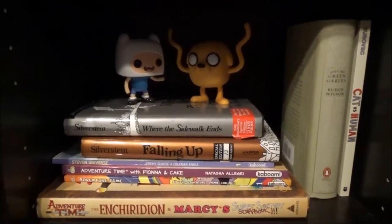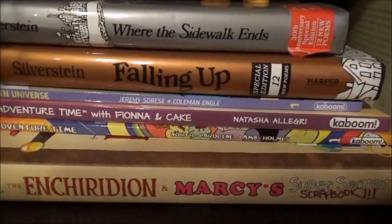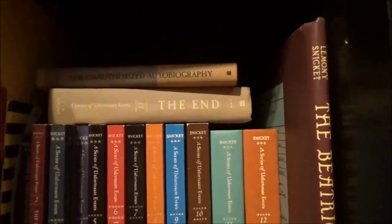This shelf is sort of my kids' bookshelf — I really like how it's organized. The very last shelf is where I keep my A Series of Unfortunate Events books.